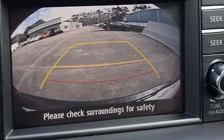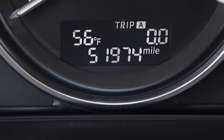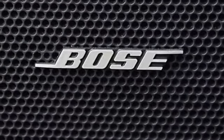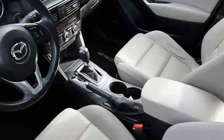Automatic transmission, front heated leather bucket seats, Bluetooth wireless audio streaming, dual zone climate control, external memory control, express open sliding and tilting sunroof, selective service internet access, and Skyactiv G engine.